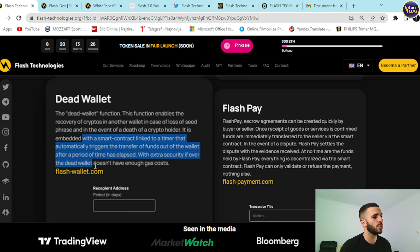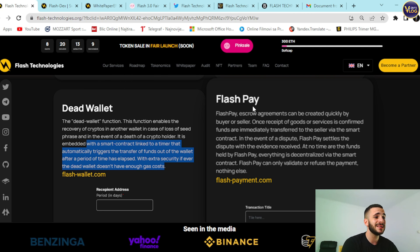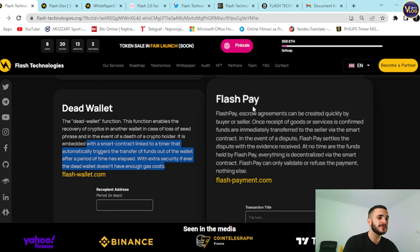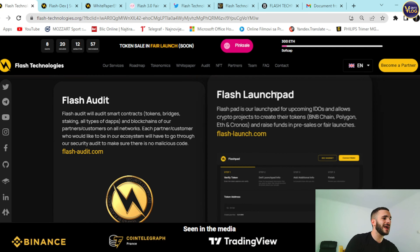Flash Pay: escrow agreements can be created quickly by buyer or seller. Once receipt of goods or services is confirmed, funds are immediately transferred to the seller via smart contract. In the event of a dispute, Flash Pay settles it with the evidence received. At no time are the funds held by Flash Pay — everything is decentralized via smart contract. Flash Pay can only validate or refuse the payment, nothing else.